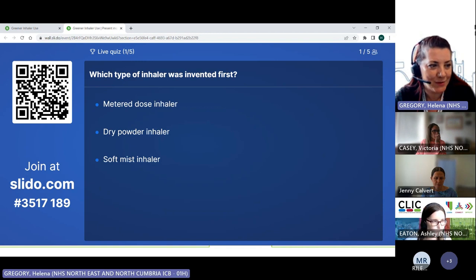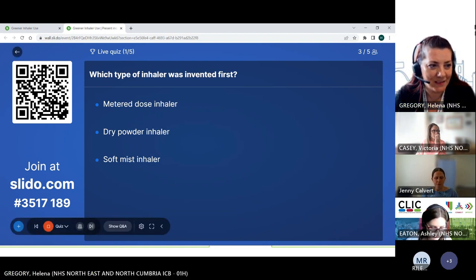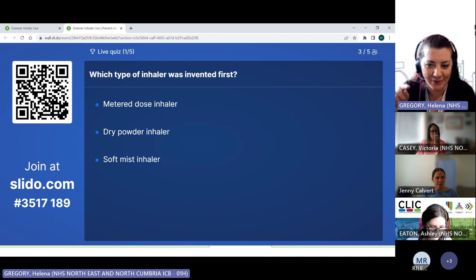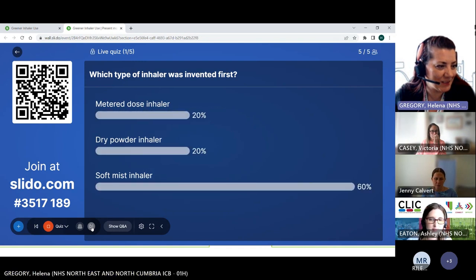Get your responses in folks — if you're not sure just have a guess. People think it's a soft mist inhaler, but it was actually a dry powder inhaler.